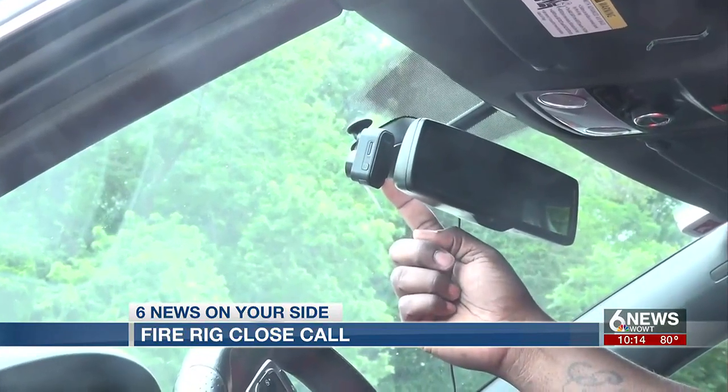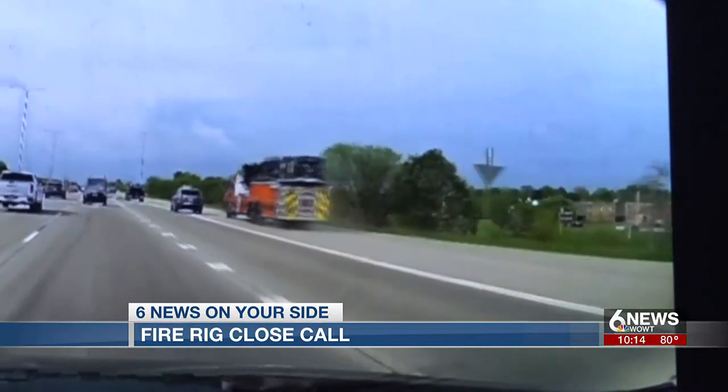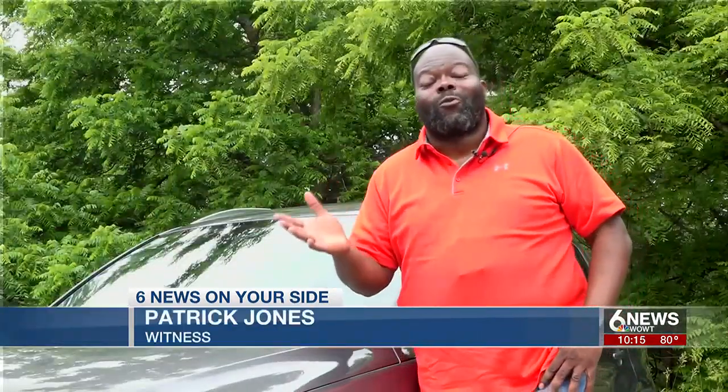The video comes from a windshield camera belonging to Patrick Jones, who slowed for the fire truck and witnessed the close call. He used a lot of profanity because he thought it was going to roll.